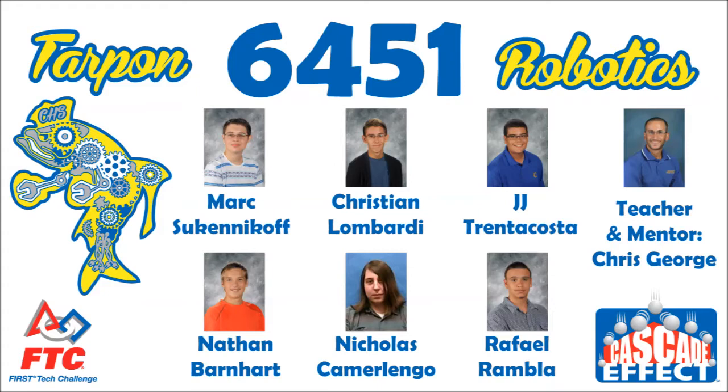Members of the team are Mark, Christian, JJ, Nate, Nick, and Raphael.